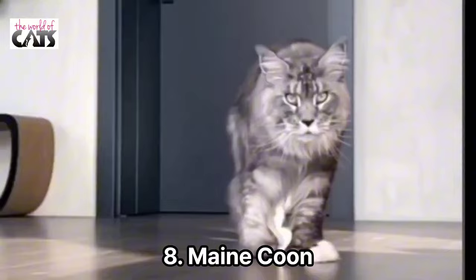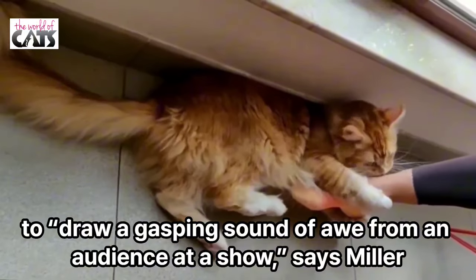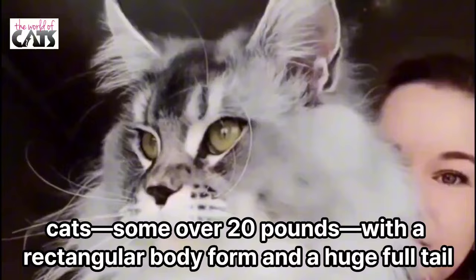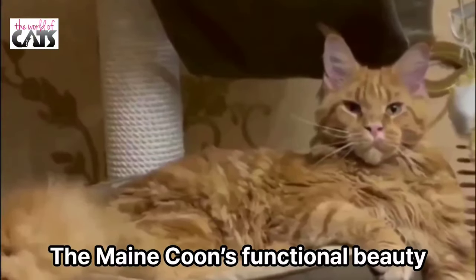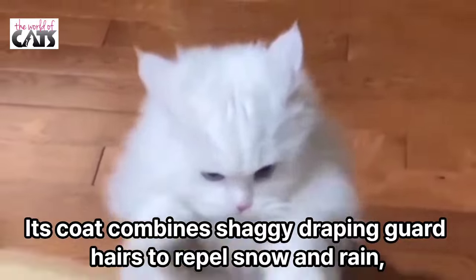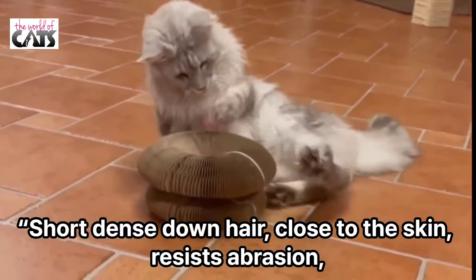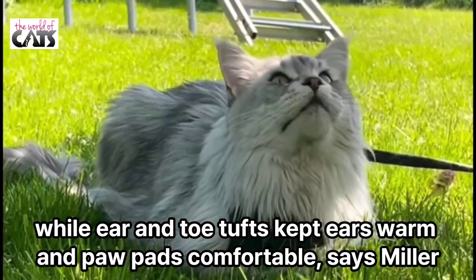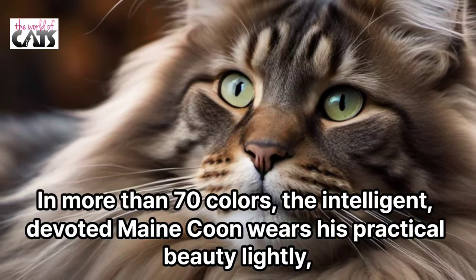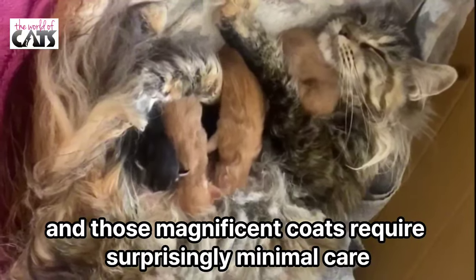Number 8: Maine Coon. Size, structure, and that gorgeous fluffy coat of the Maine Coon never fail to draw a gasping sound of awe from an audience at a show, says Miller. The males are especially gorgeous — large cats, some over 20 pounds, with a rectangular body form and a huge full tail. The Maine Coon's functional beauty reflects its history as a New England barn cat. Its coat combines shaggy, draping guard hairs to repel snow and rain, and an undercoat of soft, dense down hairs close to the skin that resists abrasion. Ear and toe tufts kept ears warm and paw pads comfortable, and the huge tail wraps around for added sleeping warmth. In more than 70 colors, the intelligent, devoted Maine Coon wears his practical beauty lightly, and those magnificent coats require surprisingly minimal care.